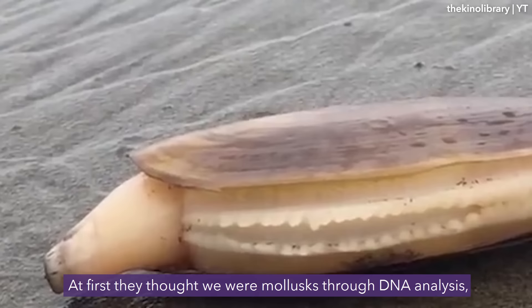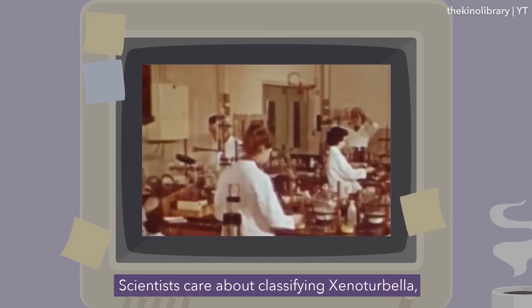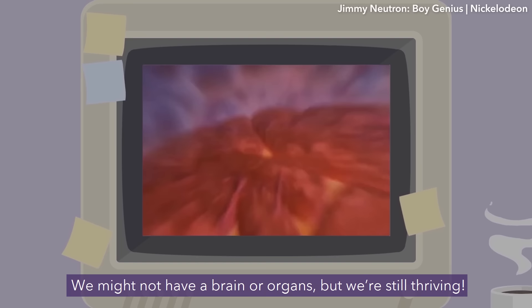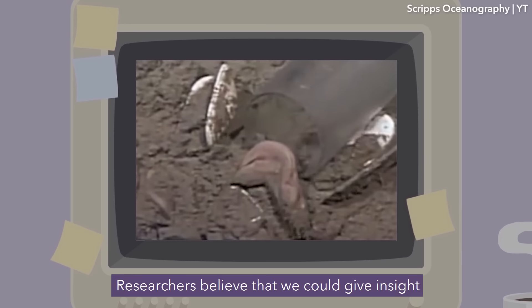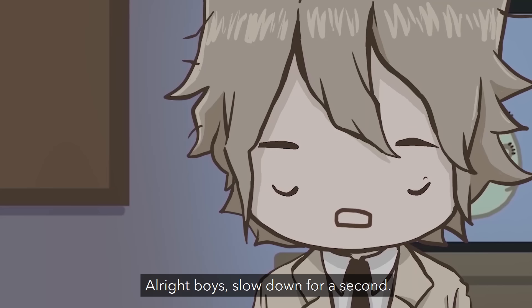Scientists care about classifying Xenoturbella because they might actually hold important keys to the development of life on Earth. They may not have a brain or organs, but they're still thriving. Researchers believe they could give insight on how organs like kidneys or digestive tracts come to be — how does evolution go from a bag with a mouth to something more complex, to an animal with a butthole?